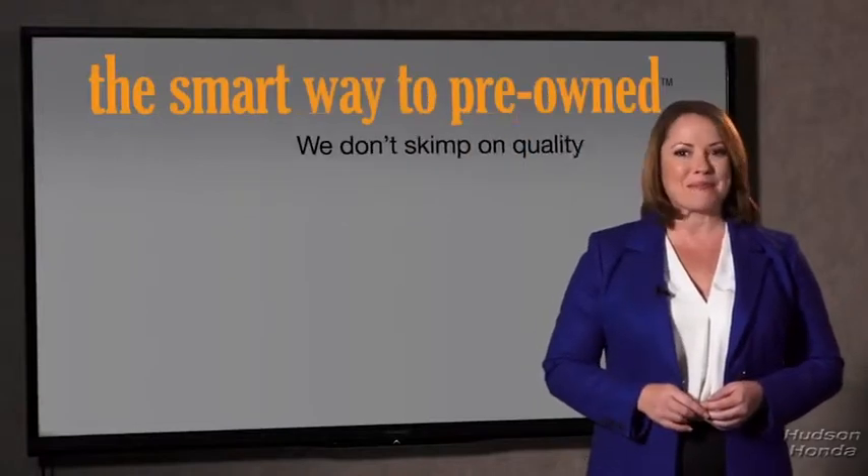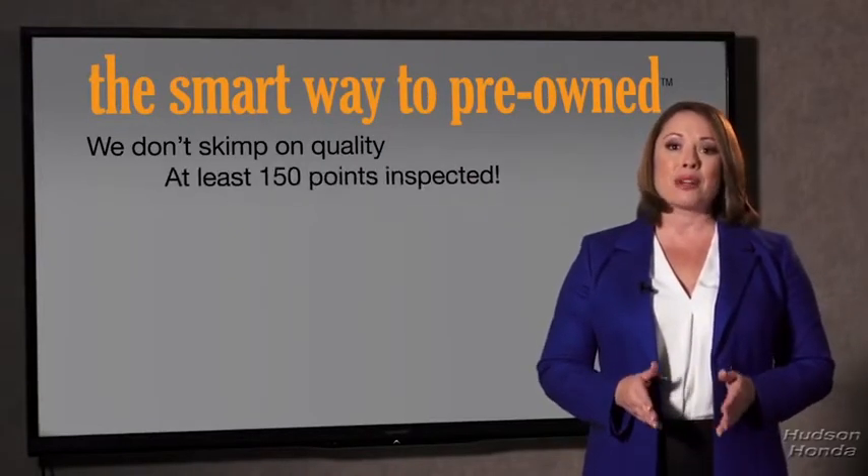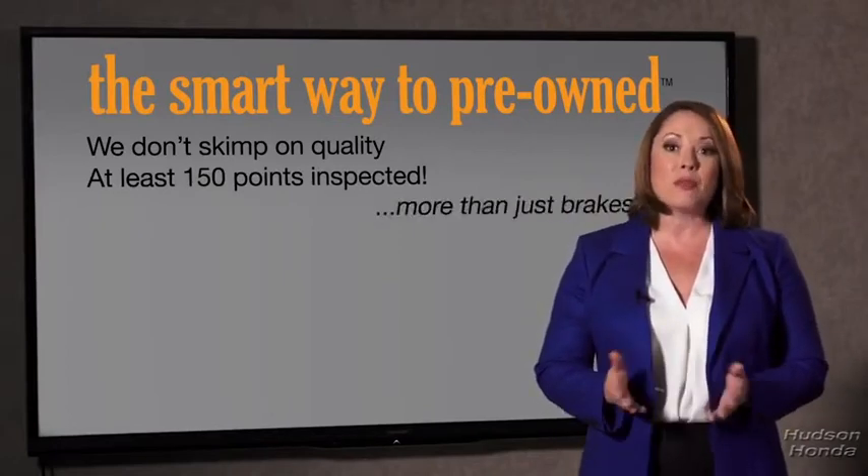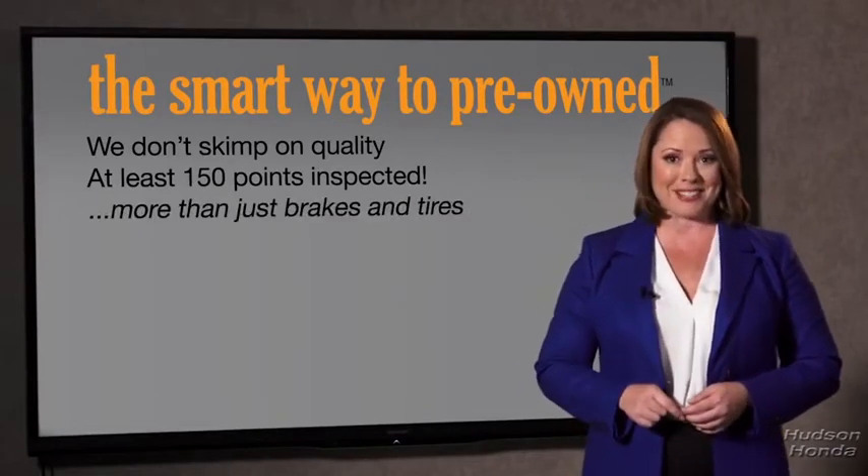That's why we don't skimp on quality. All of our pre-owned vehicles go through at least a rigorous 150-point inspection, checking more than just brakes and tires. The best thing I like about SmartWay Pre-Owned — besides the great price I got — is that I know I bought a good car.